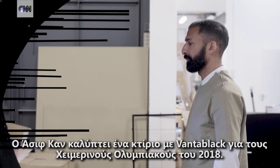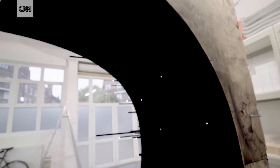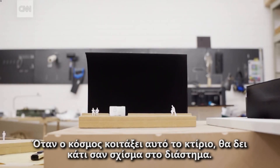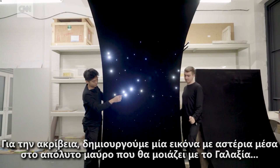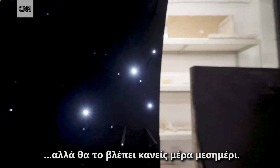Asif Khan is covering a building in Vantablack for the 2018 Olympics. When people look at this building, they will see a sort of schism in space — it will be like you're looking into the night sky. And in fact, we're creating a kind of star field within this blackness, so it will look like the Milky Way, but you'll be seeing it in broad daylight.